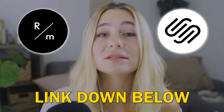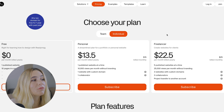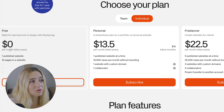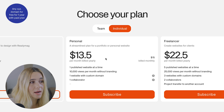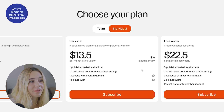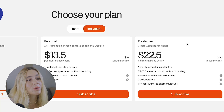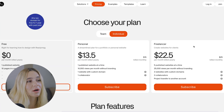If you want to get started with ReadyMag or Squarespace, make sure you use our exclusive link in the description to get the best price possible. You can save 10% on both platforms. For ReadyMag, they have individual and team plans. The free plan is just for learning. The personal plan is $13.50 per month billed yearly or $15 monthly — this gives you one published website, 10,000 views per month without branding, one custom domain, and one collaborator. The freelancer plan is $22.50 per month billed yearly or $25 monthly, giving you five published websites, 25,000 views per month, three custom domains, two collaborators, and project transfer to another account.